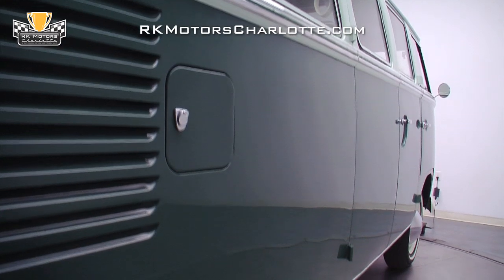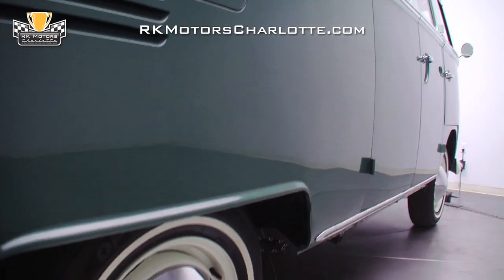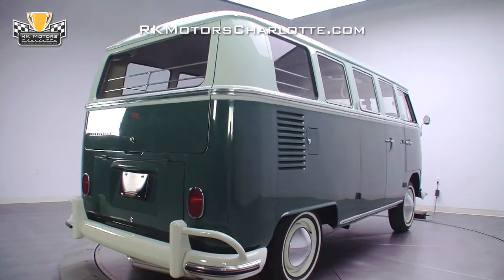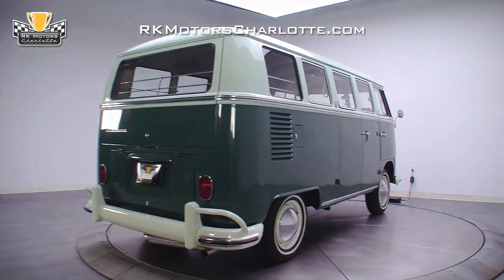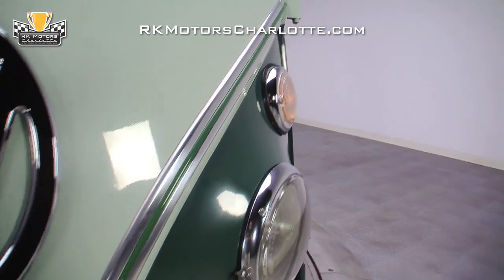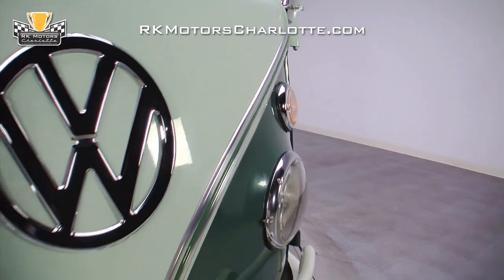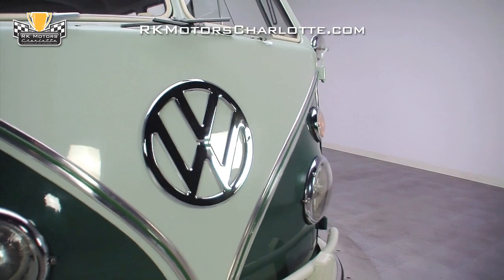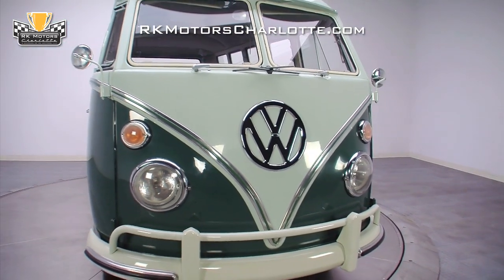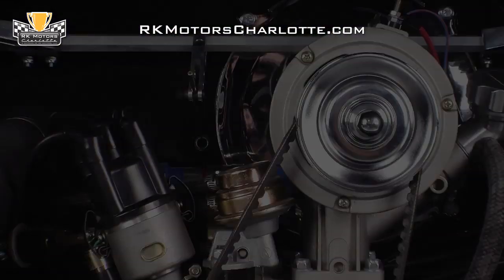After spending most of its life in the dry Texas sun, it was completely disassembled, stripped to bare metal, and sanded until its panels were exceptionally straight. Once the body presented flat surfaces and super-tight panel alignment, a slick coat of correct blue-white paint was applied throughout the interior, and its body was coated in a correct velvet green and blue-white two-tone color scheme.